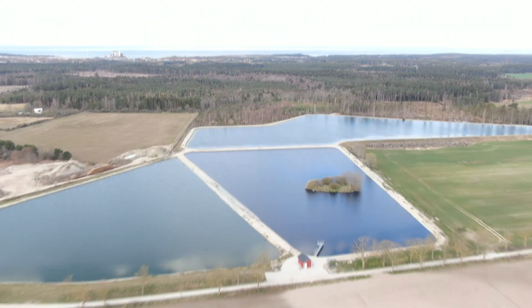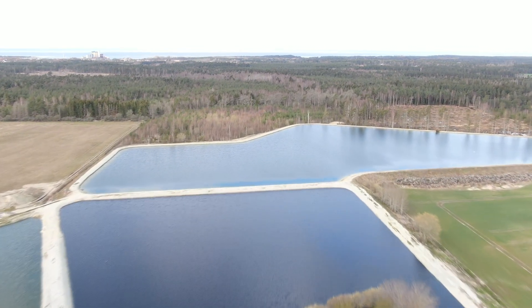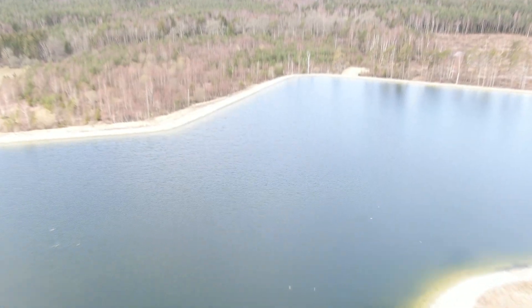Man kann Wasser vom Untergrund hier auf Gotland nicht rausholen. Im Winter hat der Kunde auch eine Riesenarbeit, das Wasser reinzuholen. Er braucht unbedingt das Wasser für den Sommer.